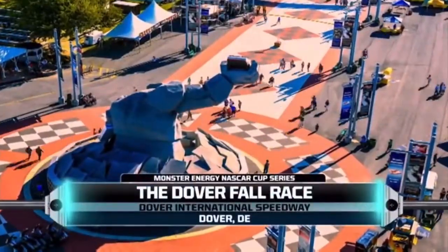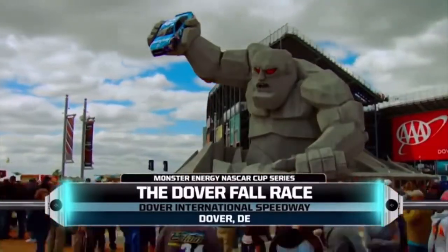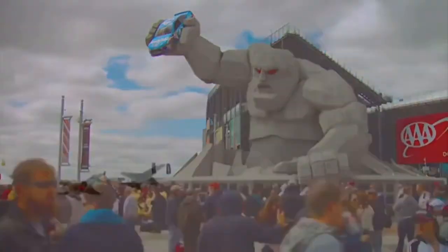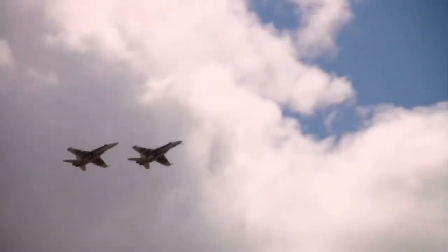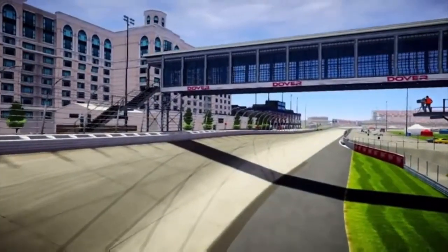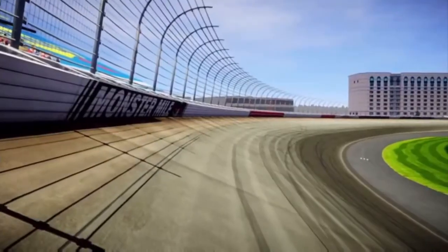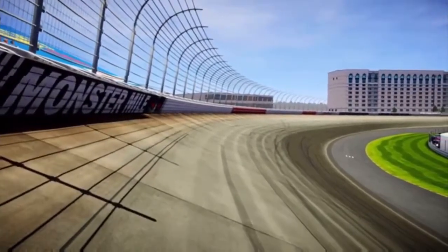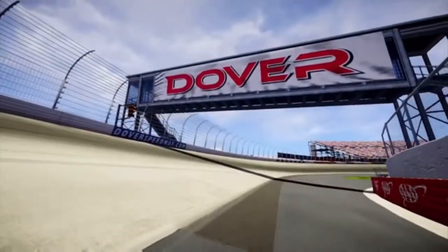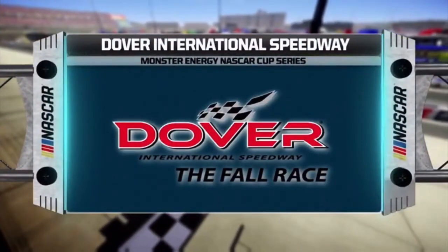Today, the Monster Energy NASCAR Cup Series returns to Dover, Delaware. This race marks the conclusion of the first round of the NASCAR playoffs. After today, only 12 drivers will keep the dream alive. This one-mile concrete oval is primed and ready for its moment in the sun, and Miles the Monster will be more than happy to crush any driver's hopes and dreams. NASCAR playoff action is next.